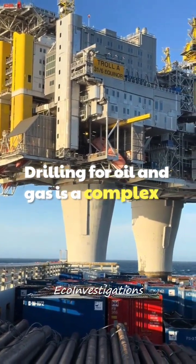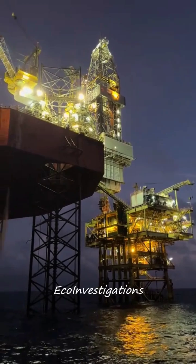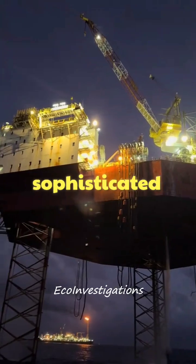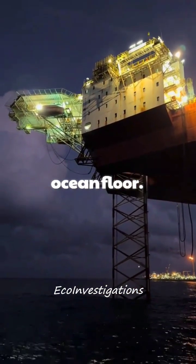Drilling for oil and gas is a complex process. A drill bit attached to a long drill string rotates and breaks through the rock. The process involves precise positioning, powerful machinery, and sophisticated technology. The drill can go for miles under the ocean floor.